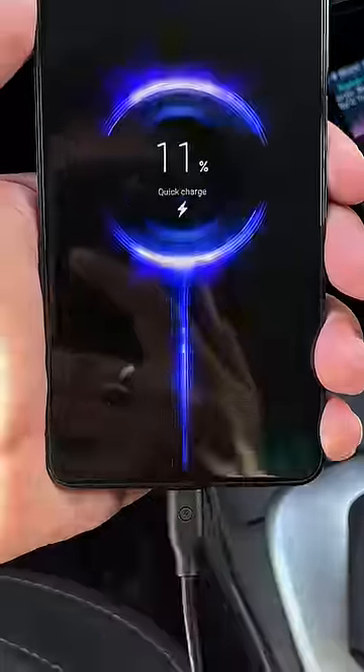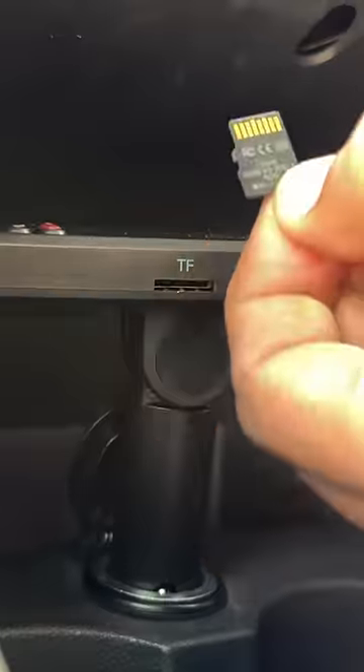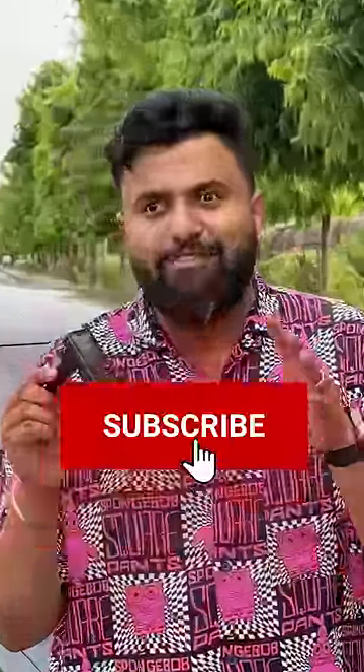What's really cool is that this is also a fast charger — it has a Quick Charge 3.0 port to charge your phone, another port to play music from pen drives, and there's even an SD card slot. Look, this car gadget is awesome if you have an older car.